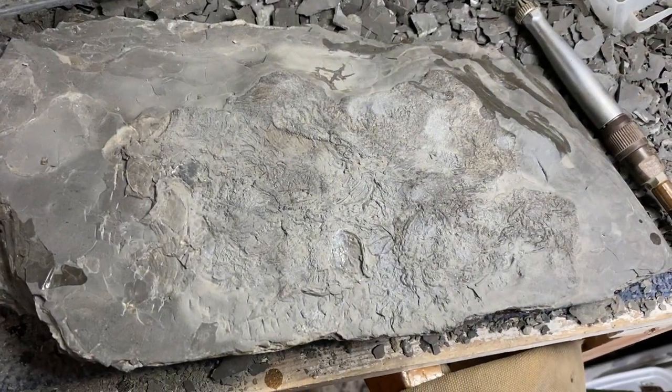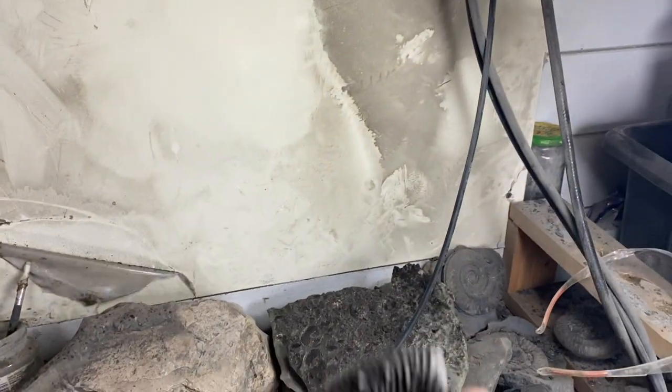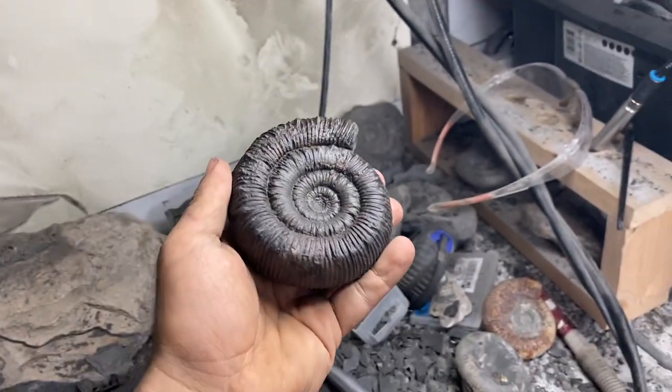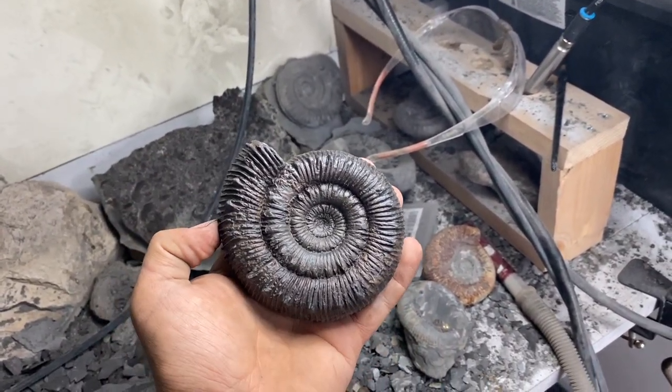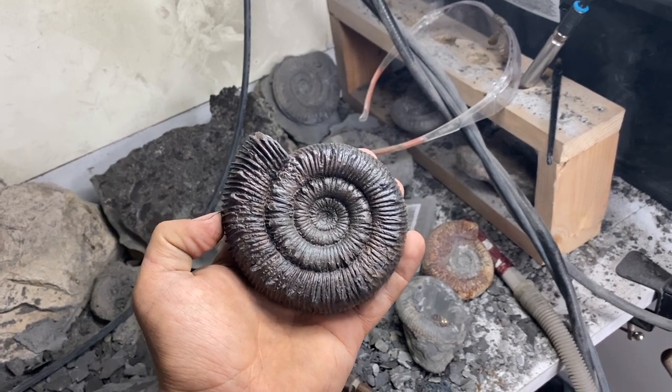And a quick little peek at the crinoid from the other week — but you can't get to see that yet. Hope you all enjoyed the video and I'll see you next time. Bye, thank you.